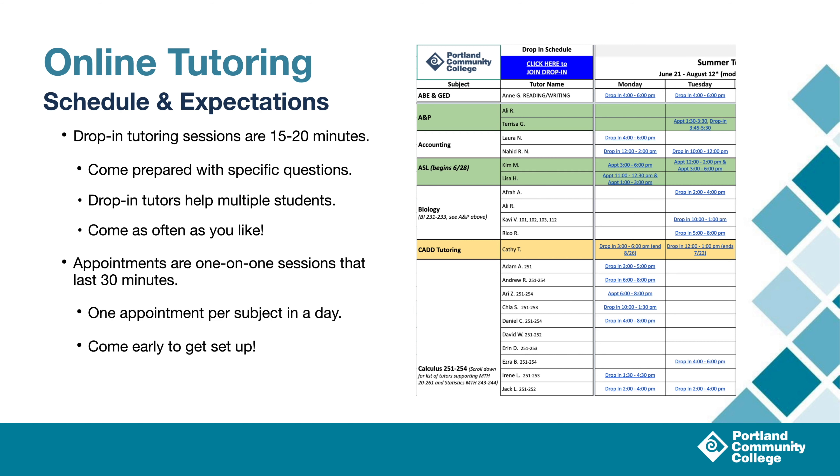If you'd ever like to schedule a session with one-on-one support, you can make an appointment to meet with a tutor for a 30-minute block. These sessions are similarly student-led, so do still bring a list of questions that you'd like to work on. At this time, our policy limits appointments to one per subject in a single day. For example, if you're taking Math 111 and Biology 112, you shouldn't make two appointments for Math 111, but you could make a single appointment for Math 111 and one for Biology 112. In either case, you'll want to click the Schedule tab at the bottom of this page to view what times we have available — that schedule will look just like this example on the right.